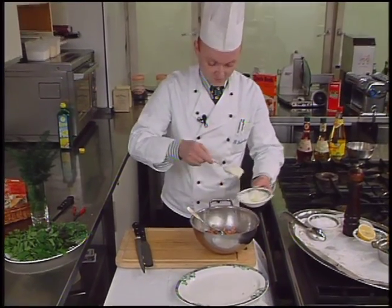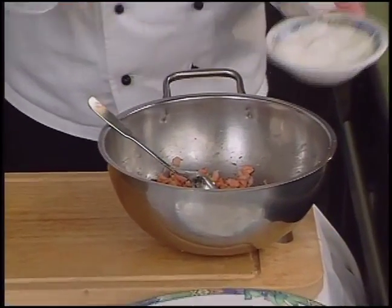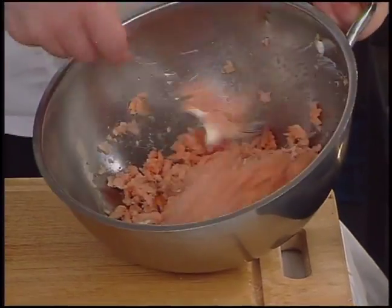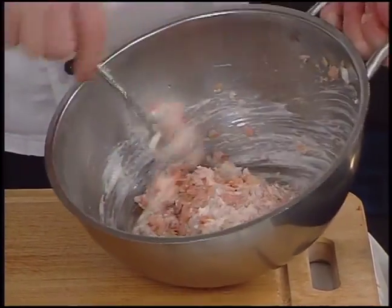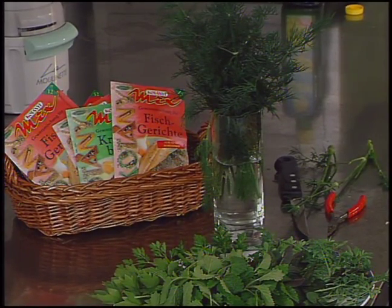Sour cream is combined with the trout — two to three tablespoons. Fresh dill will be picked, chopped, and added to the trout mixture, using only the nice dill sprigs and discarding the thick stems.